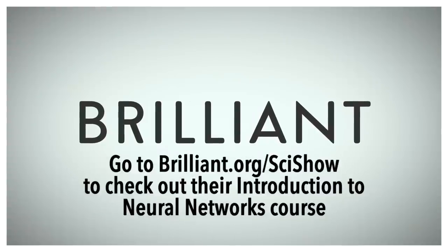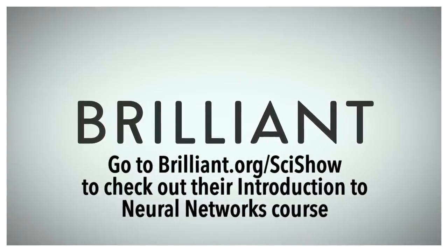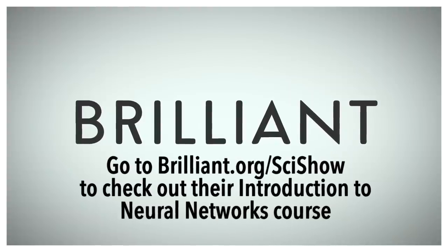Thanks to Brilliant for supporting this episode. Go to Brilliant.org/scishow to check out their Introduction to Neural Networks course.